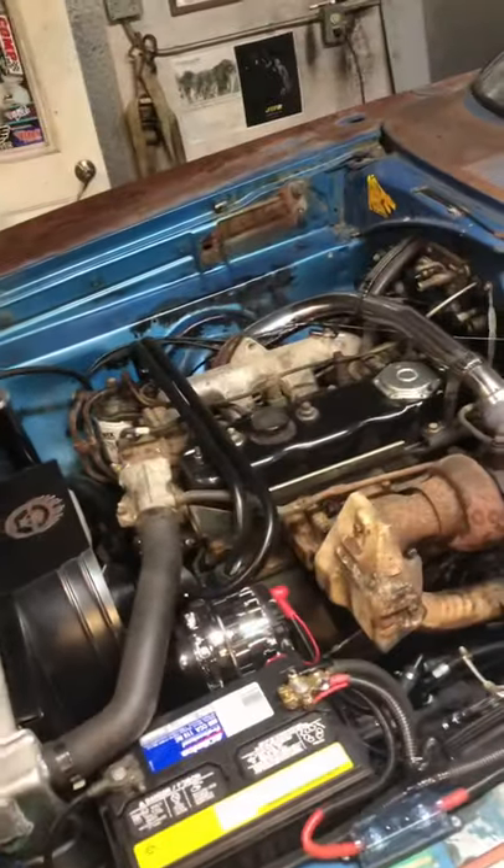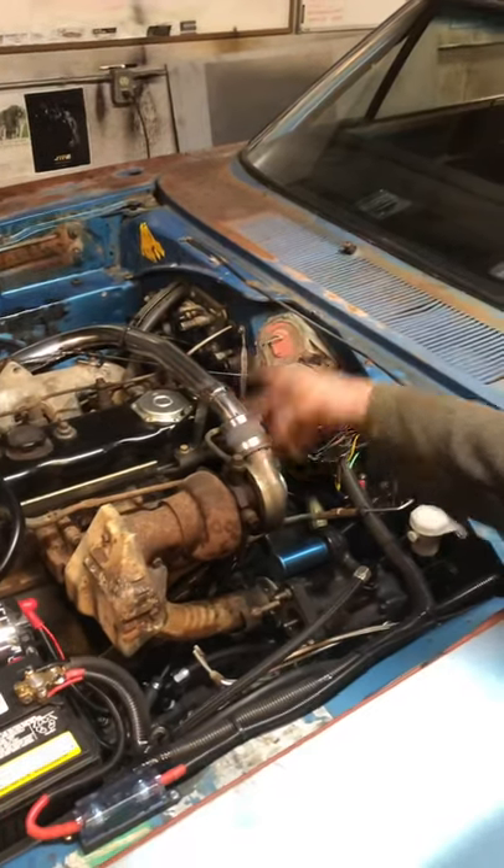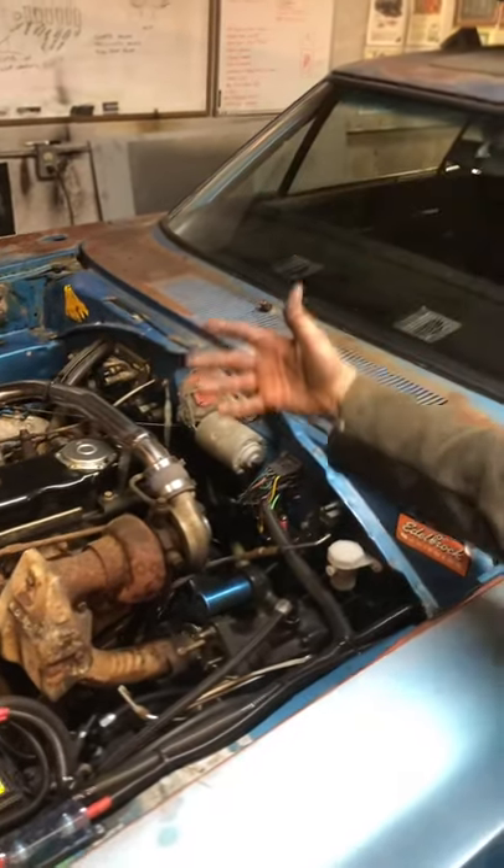Check it out. Some of you people know I've been working on this 1970 Satellite and getting this diesel stuck in it. This is a 4BD-1T out of an '88 Isuzu cab-over truck — NPR, whatever. Anyway, since Christmas I've been hammering on this thing to do this.